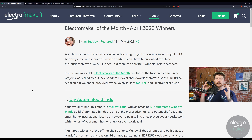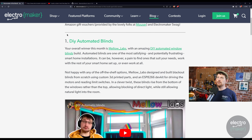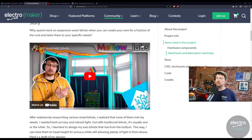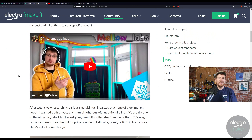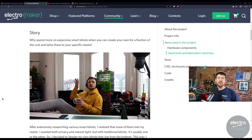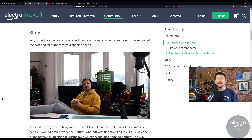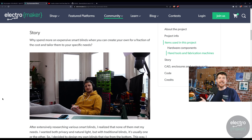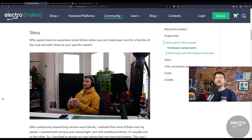Without further ado, let's look at the winners from April — links will be in the description. The first prize winner was Mellow Labs, who has been on a tear lately putting up video after video of frankly amazing ideas. This time it is a DIY set of automated blinds. Automated blinds are a smart home staple, but there's something amazing about making your own. This implementation does one thing differently: instead of going top to bottom, the blinds go from bottom to top, which has a number of advantages.